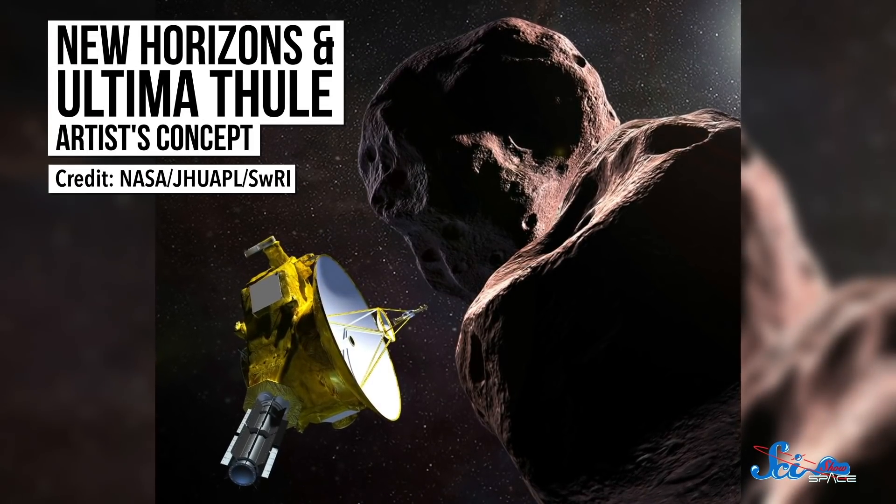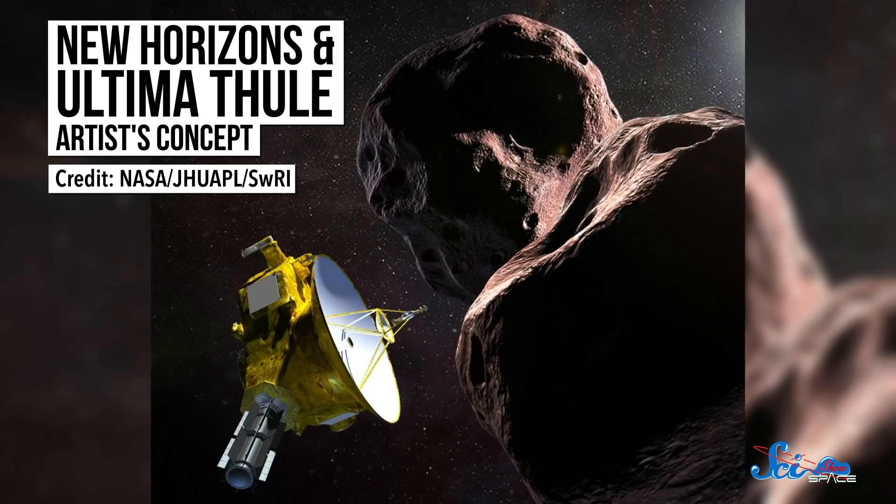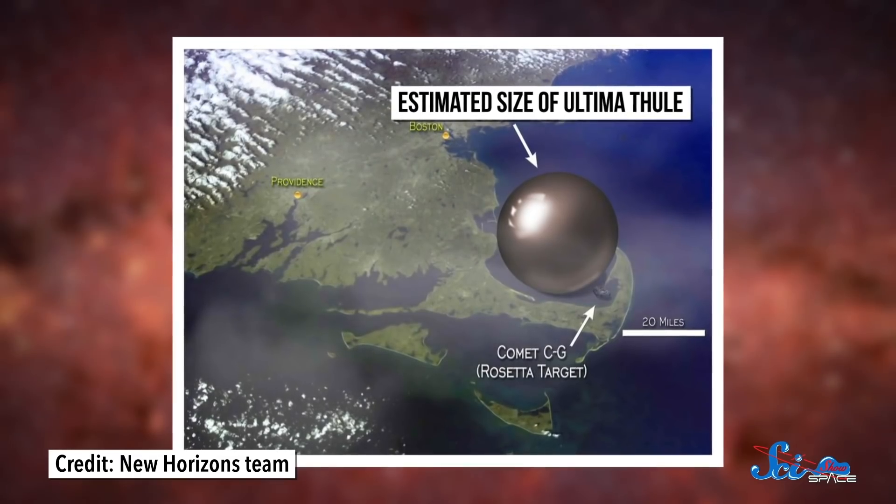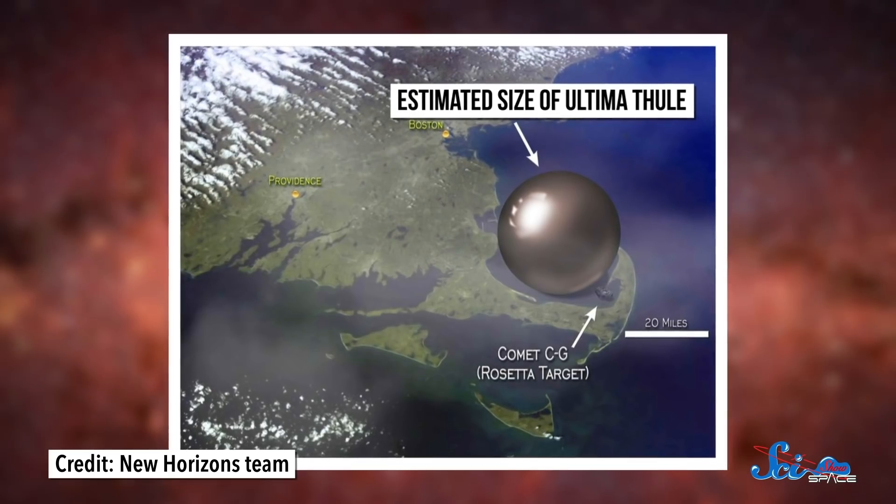While you're ringing in the new year on January 1st, New Horizons will finally fly by it. Ultima Thule is a rock about the size of a city, and it's 6.6 billion kilometers away. It's located in the Kuiper Belt, way past the orbit of Pluto.